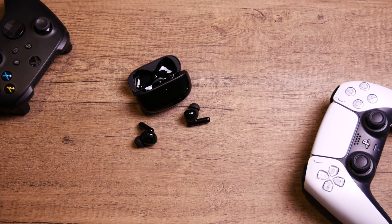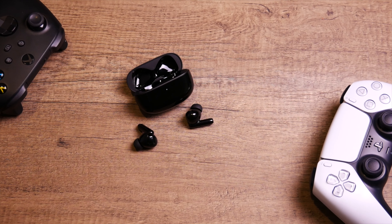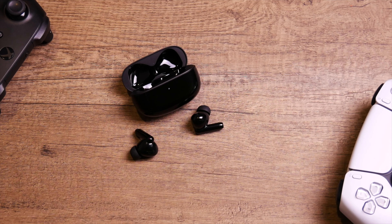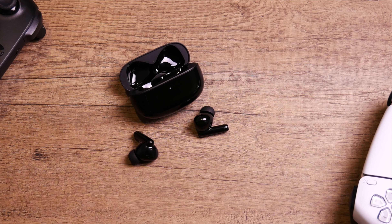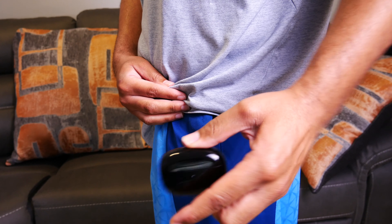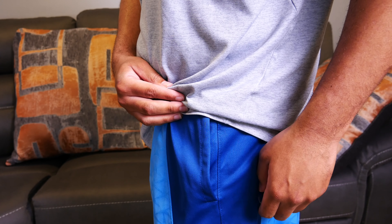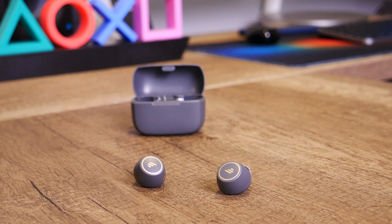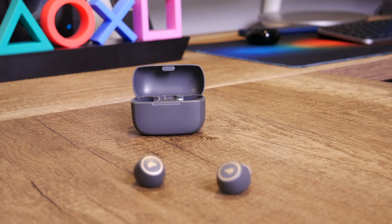Speaking on sound quality, to my ears with both pairs the highs and mids are crisp and clear. They get more than loud enough for my liking, and even when you max them out they don't distort much. I can still hear background instruments and vocals pretty clearly, and they provide a decent amount of bass as well. The bass is not overpowering, but if you're listening to something with a nice bass line, you will feel it. Overall, the sound signature is relatively balanced — no one frequency dominates the others.